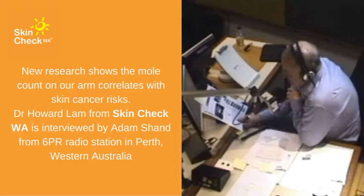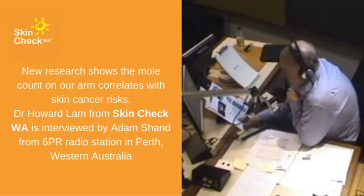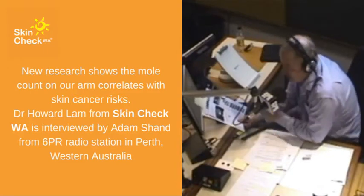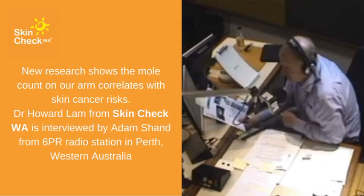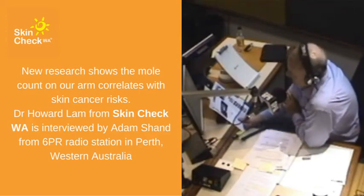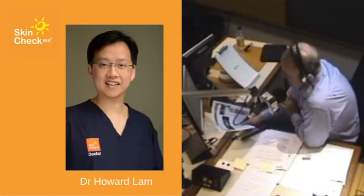This research from King's College London says that around 20 to 40% of melanoma is thought to arise from pre-existing moles, and having more than 100 on the body is a strong predictor. If you've got more than 11 on your right arm, that's a good guide that you're somewhere near the 100 mark across your body. So get to the skin specialist, especially this time of year.